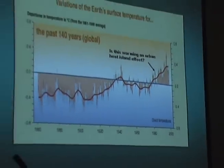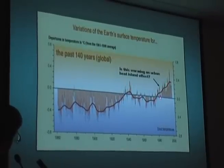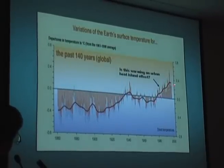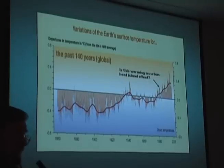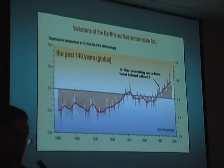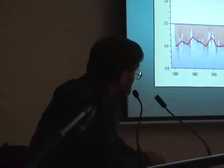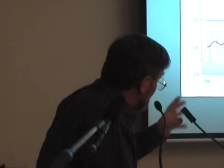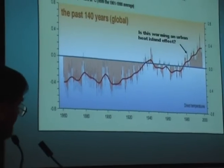Here's our temperature curve again — warming to 1940, cooling, then warming. The question is: is this recent warming largely due to the urban heat island effect I've just shown you examples of? Virtually all experienced climatologists would say yes, differing only on the degree of how much. But studies were done which claimed to show that this curve has been corrected for the urban heat island effect.